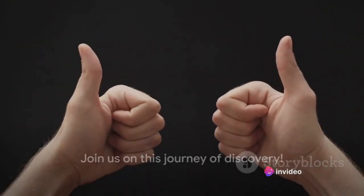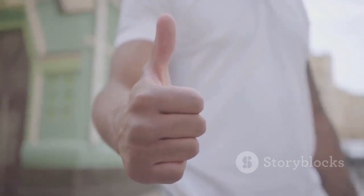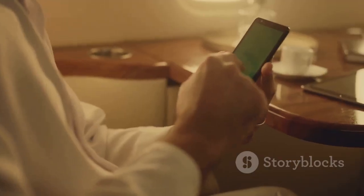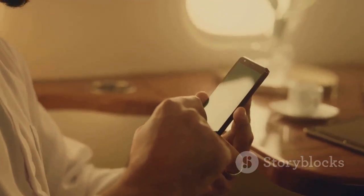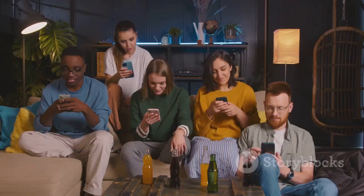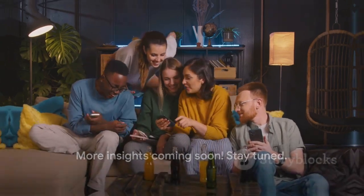If you found today's delve into the world of Rolex watches informative and interesting, do show your appreciation by giving this video a like. And if you think someone else might enjoy this journey, why not share this video with them? Don't forget to subscribe, like, and share. Stay tuned for more intriguing insights into the world around you.